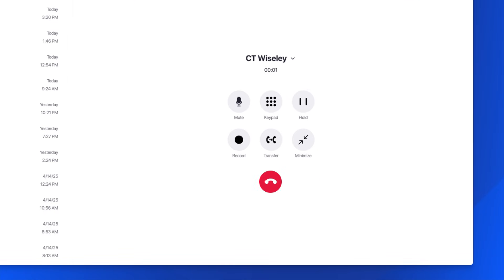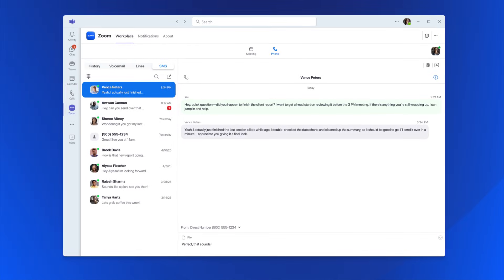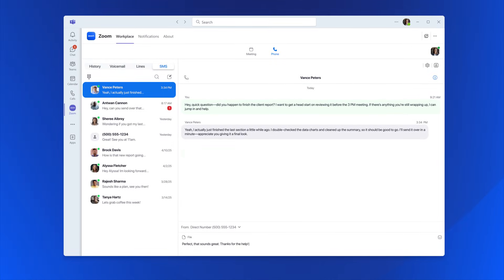You can place a call and send SMS messages directly in Teams to anyone inside or outside your organization.